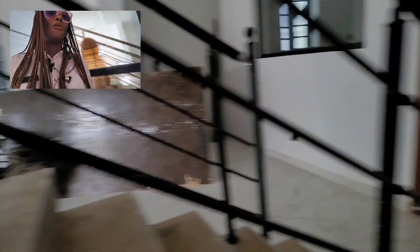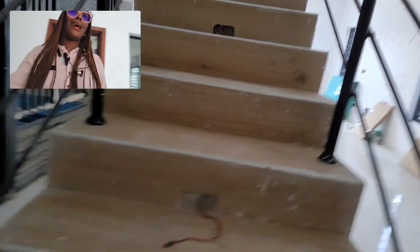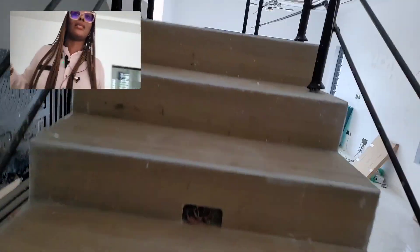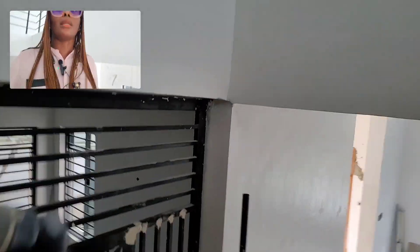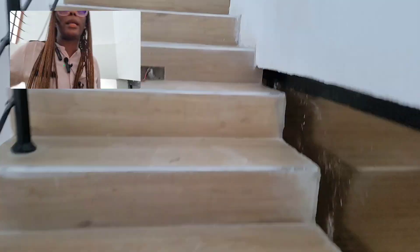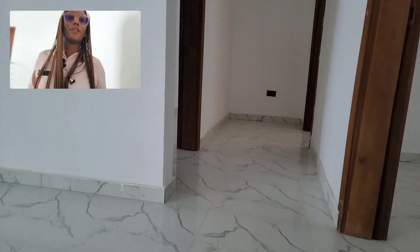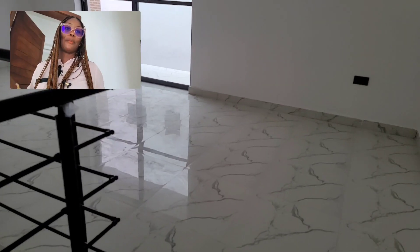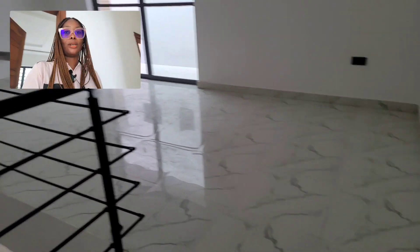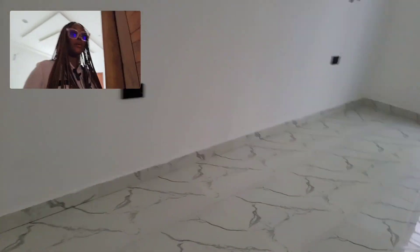Let's go upstairs and see what we have up here. This home is built to taste and the builder did not manage the space, so there's lots of room for the kids to play. All the rooms are very spacious — that's what I love about this place. And the wall colors are also awesome. This here is your family lounge — see how big it is.